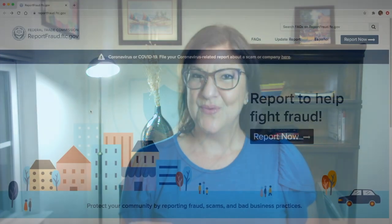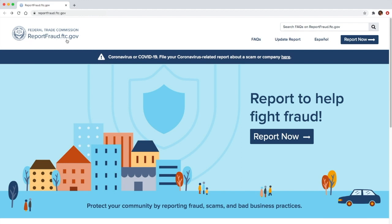And now it's a lot easier to report fraud at reportfraud.ftc.gov. The first thing that you do to report a scam or a bad business practice is to go to the website reportfraud.ftc.gov and click on the Report Now button.